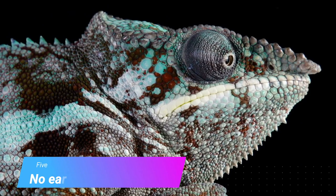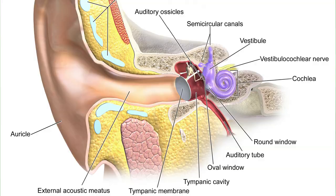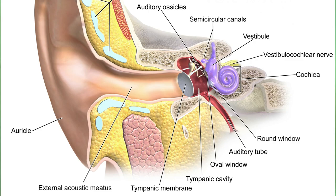Chameleons have no eardrums. They have a lot of structures on their head, but none of them are actually an outer ear. They even lack the middle ear, including eardrums.